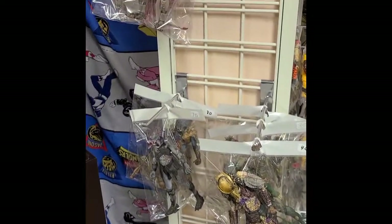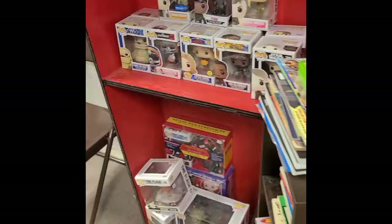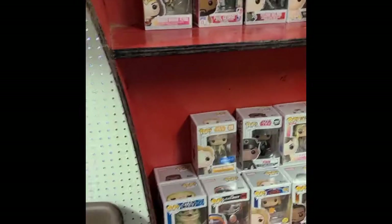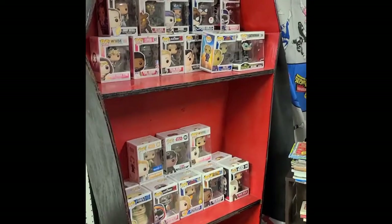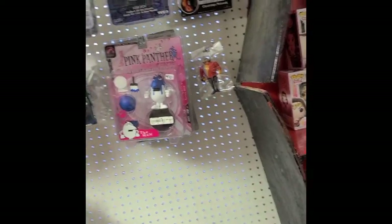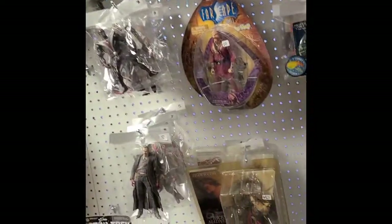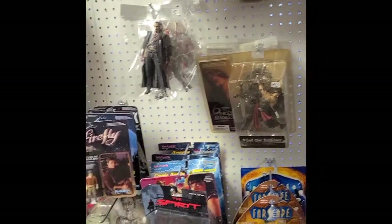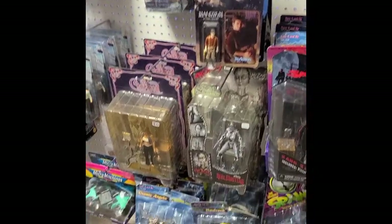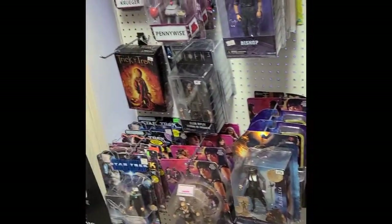This section is kind of like the horror slash sci-fi section. We got some Predator over here, some Pops — look at this Pop, it's a coffin, how cool! And then we go over and we got some Star Trek, some Godzilla, some McFarlane stuff — Farscape, Fireflies, Charmed, Spawn, Pirates of the Caribbean, Xena.